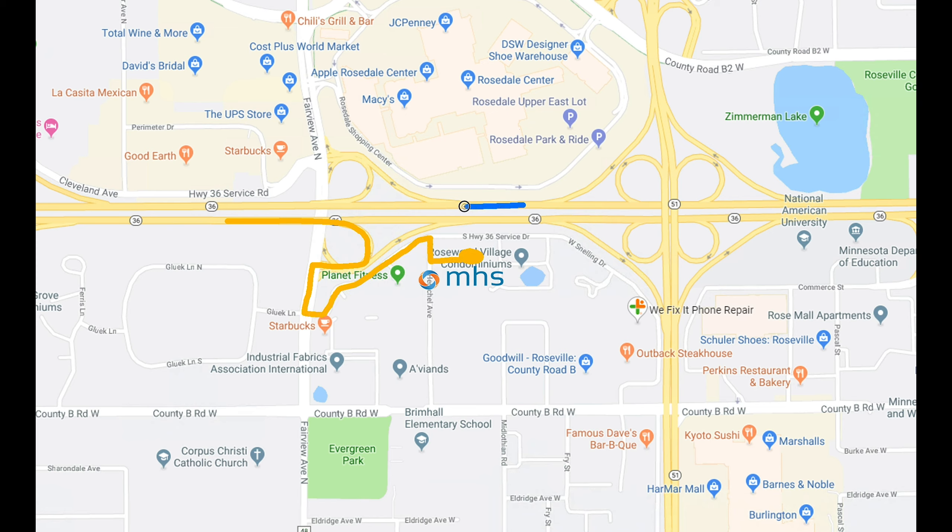Once you've entered the lobby, you can walk straight ahead past the directory and take your first left. Our suite is just at the end of the hallway. Once you have arrived, take a seat and someone will be out to assist you shortly.